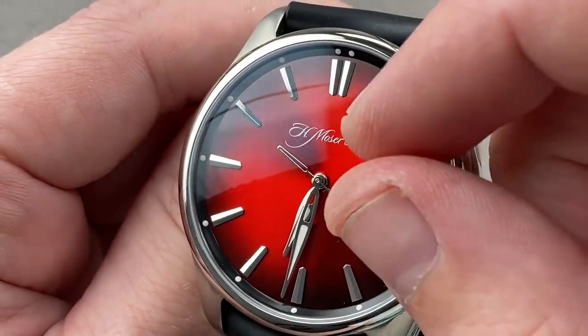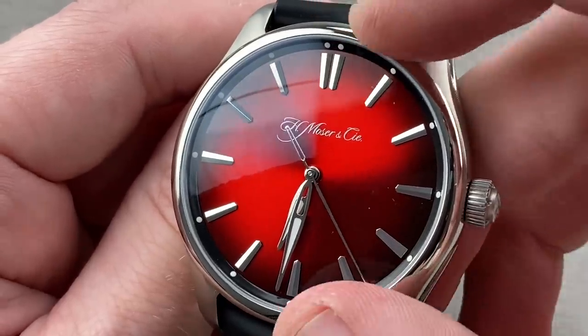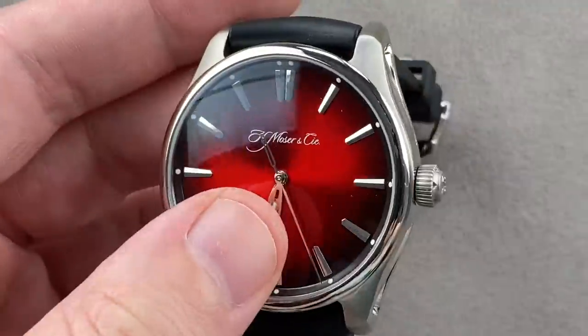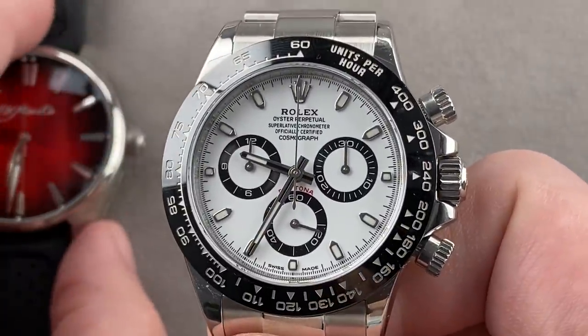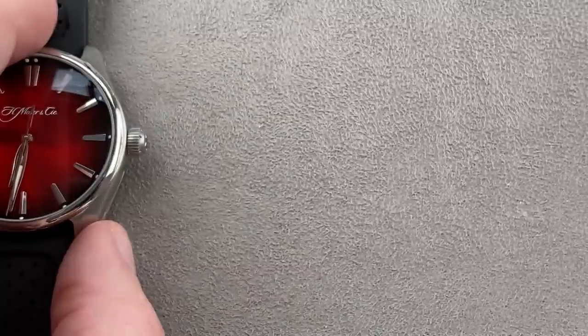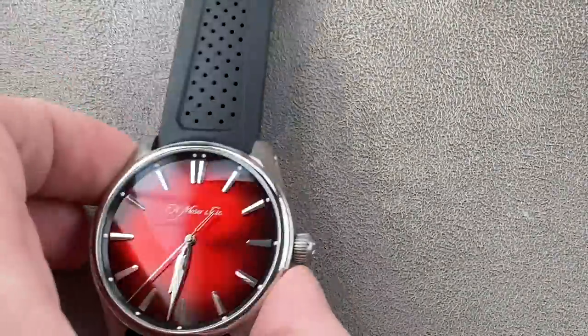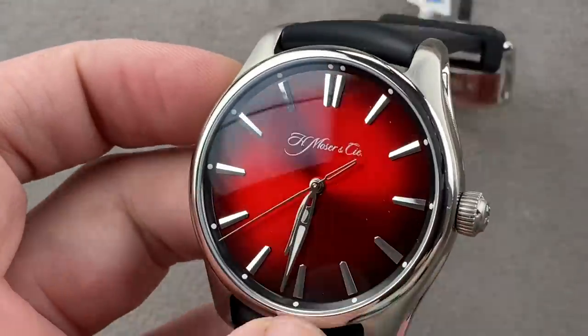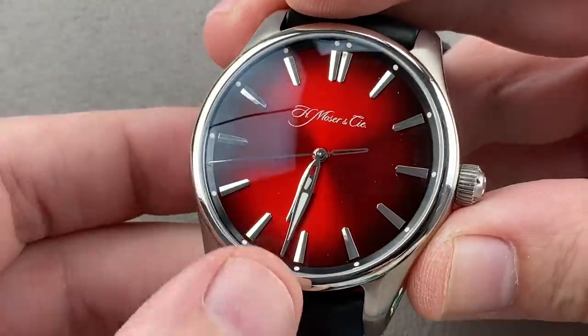The dial is a Moser Fumé — bright at the center, dark at the edge — a signature of their brand, along with minimal printing on the dial. You can see H. Moser & Cie — that's it. Moser is all about minimalism, and this watch is quintessential Moser with its Fumé fade and its minimally printed dial.